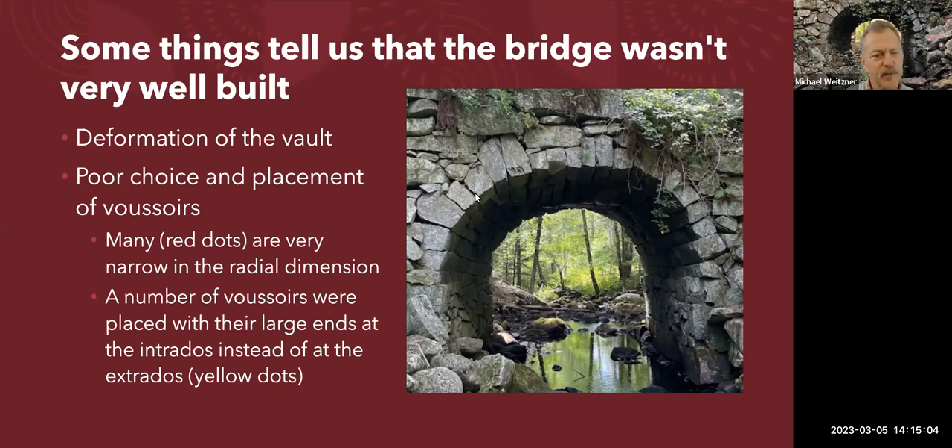If you look at the arch ring, some of these stones are short in the radial direction — the radius of the arch runs from the center outward, and the stones should be arranged radially. Many of them are really quite narrow from inner face to outer face. Some were placed wedge-shaped but with the fat end of the wedge on the outer or inner surface of the vault rather than pointing inward as they should be, and there are a number of instances of this.